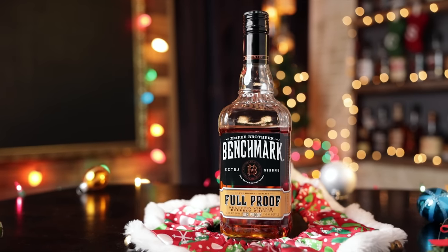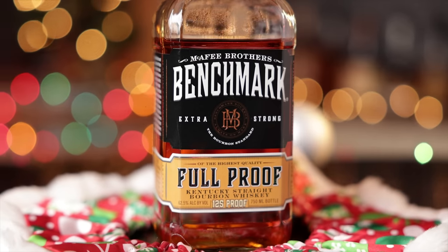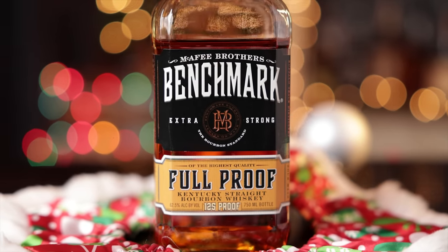The prices that we talk about in the episode are based on what's available in our area, as well as the availability, so we can only talk about what we know — we don't know what it's like in your area. Kicking off this category with Benchmark Full Proof — Benchmark gets hated on a little bit sometimes, but at $20, this Full Proof in their new line really stands up as a good $20 full proof product from Buffalo Trace.